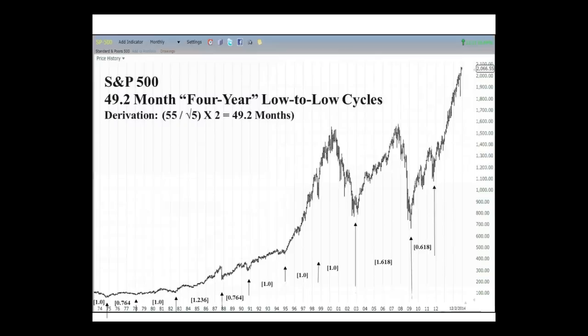There's also a four-year cycle in the stock market. Where does the four-year cycle come from? It's 49.2 months — 48 months would be four years. There's the math that defines the four-year cycle.